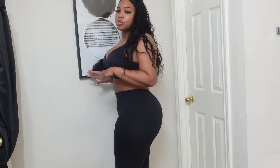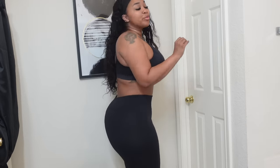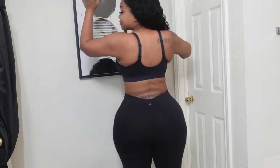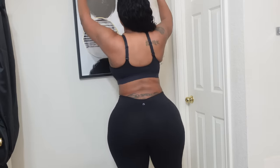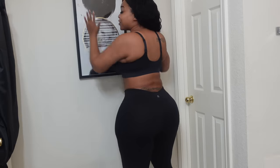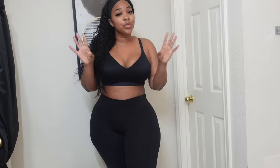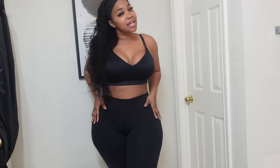All my cellulite is covered up and honestly it holds in my jiggle. And of course, the best thing is they are squat-proof — they stay in place. Find workout leggings that fit good, squat-proof, and not see-through — it's a must. I got these in a size large.